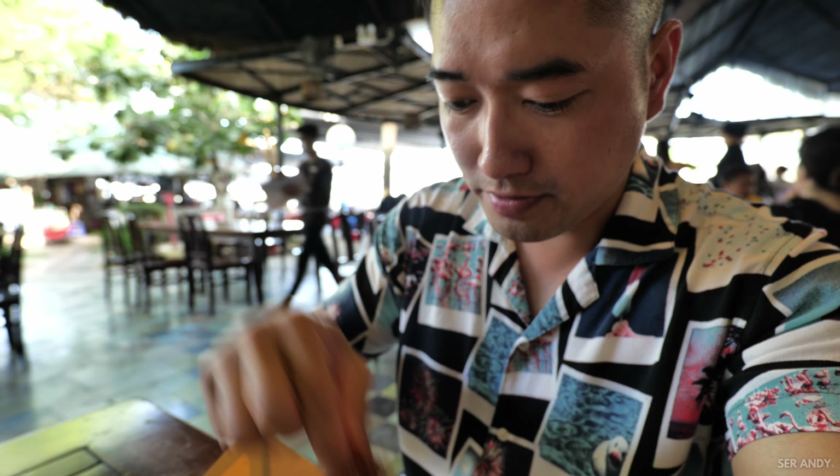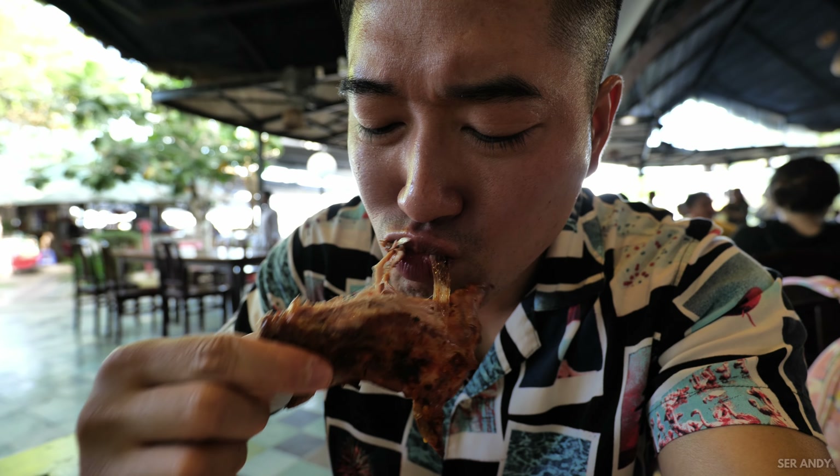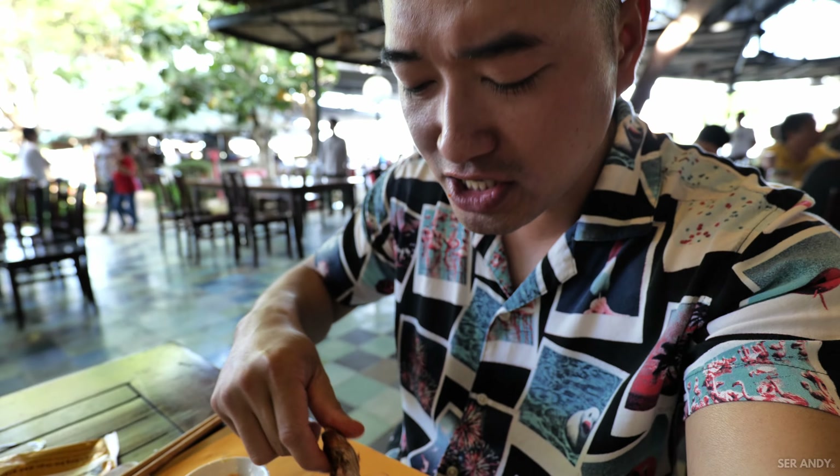Here we go, now we have the whole rat here, let's try it. It's basically chicken.